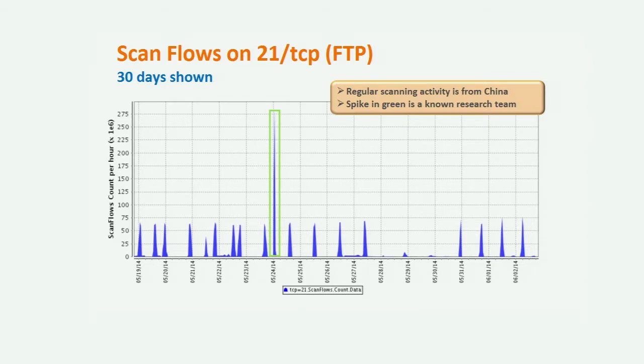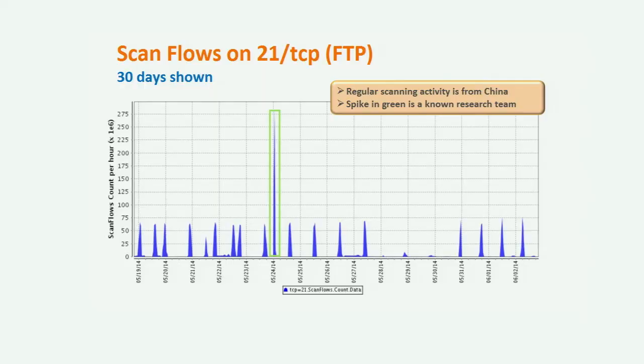There was a large spike back on May 24th — that one is actually attributed to a known research team. We do see actors that are probably not so reputable scanning for maybe nefarious means, but this group we kind of know, and they're probably just trying to get a sense of what's out there on the internet and maybe record that for notification and abuse activity purposes.